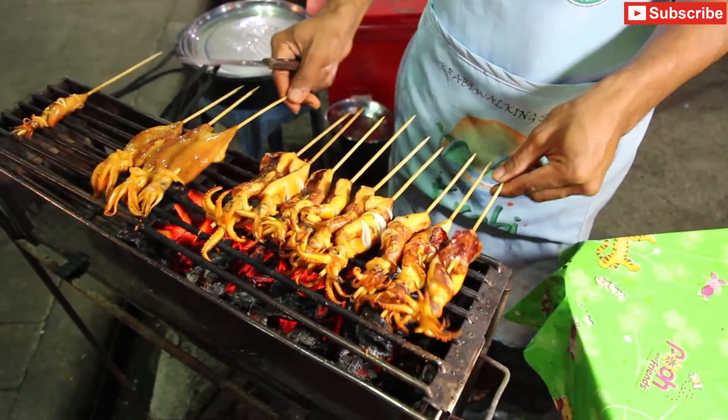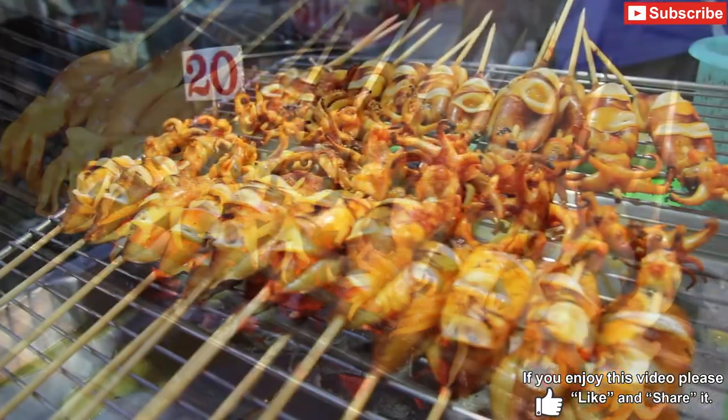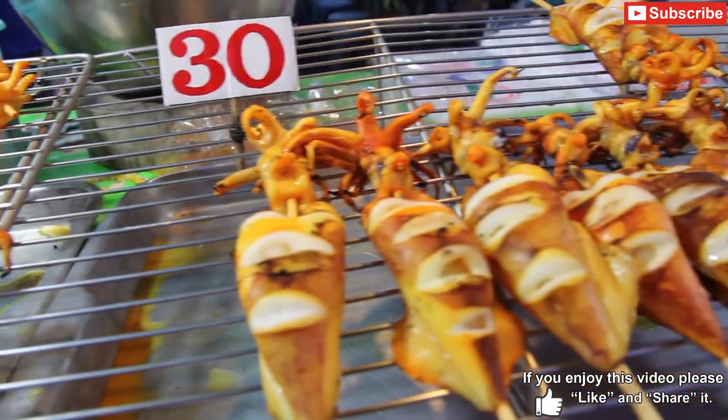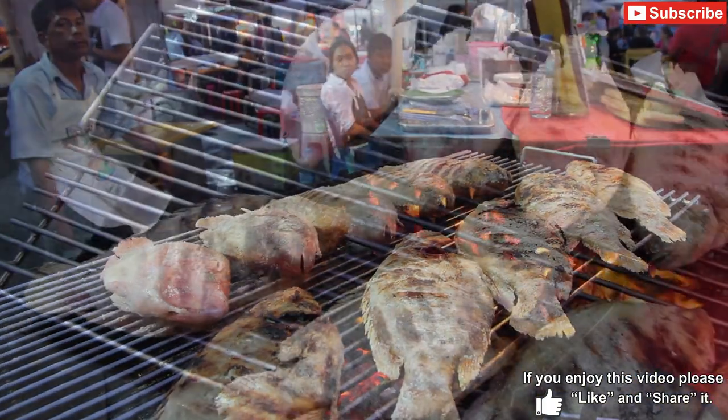Grilled squid is one of my favourite street foods. Sometimes you'll find it grilled plain, other times it's stuffed with squid eggs and then grilled — different prices for different sizes of squid. And there's also barbecued fish.